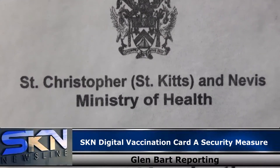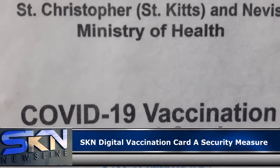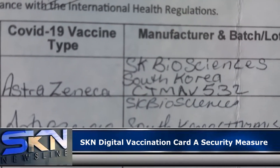According to Minister of Health Tequila Byron Nisbet, the issuance of digital vaccination cards is a measure of security, ensuring that persons claiming to be fully vaccinated are indeed vaccinated against COVID-19.